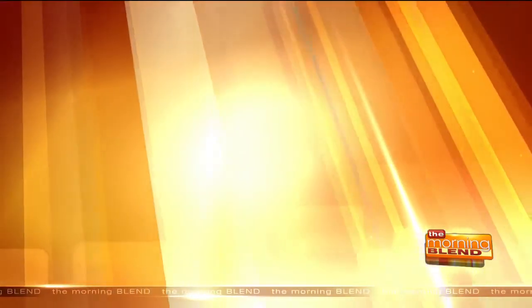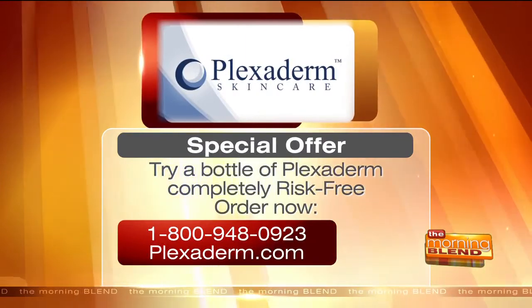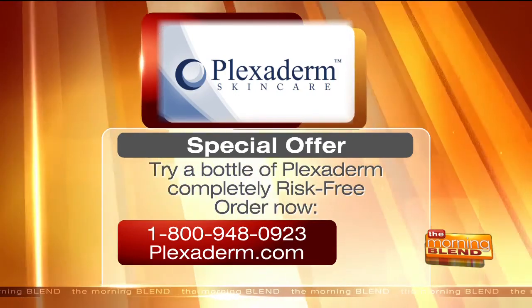We're going to make everybody at home happy too. Right now, all Morning Blend viewers can try a bottle of Plexiderm completely risk-free. Order yours by going to Plexiderm.com or give them a call at 1-800-948-0923. But call now, because supplies are limited.